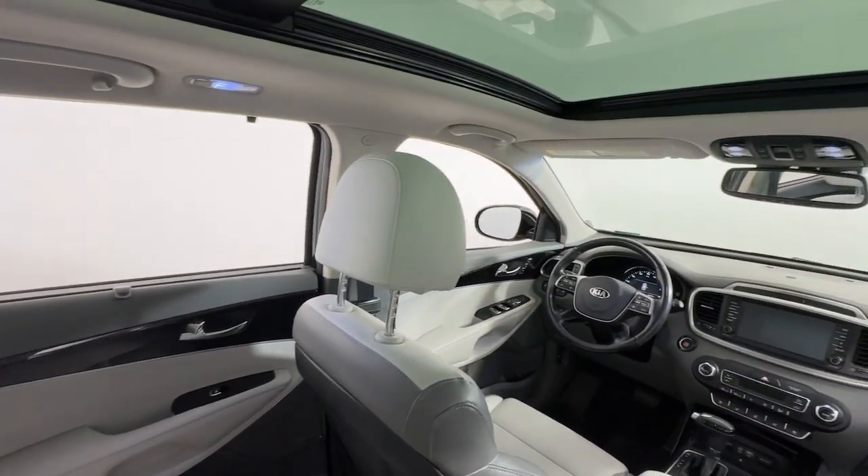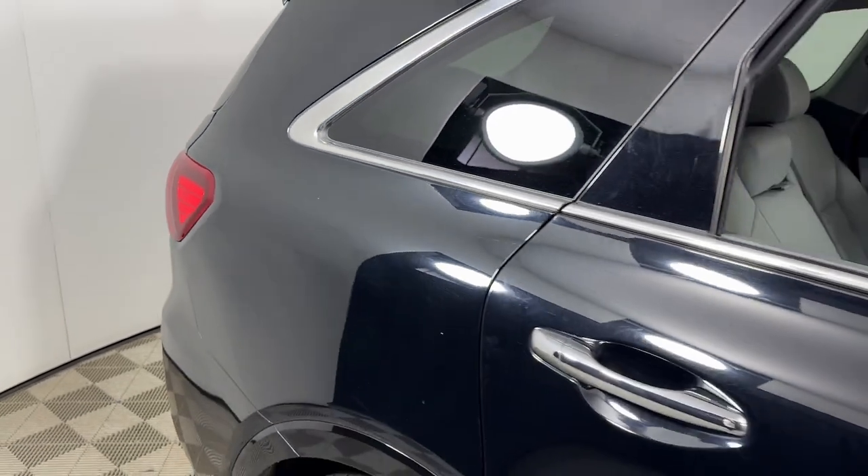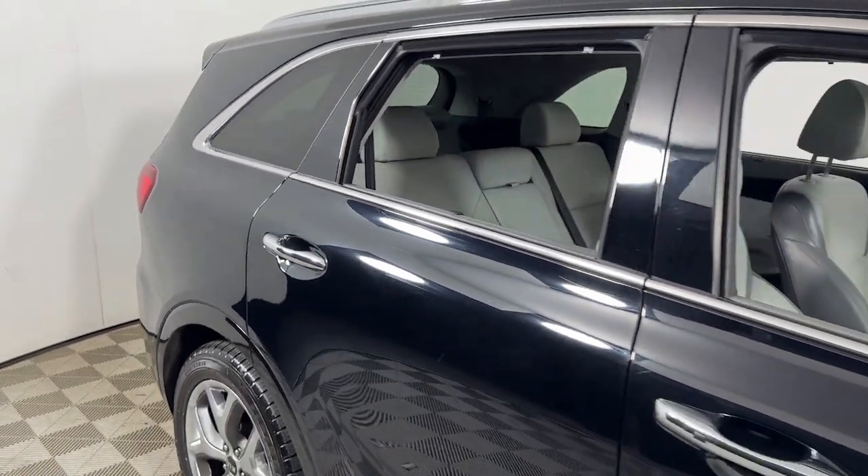Prepare to build lasting family memories in this smooth, spacious Sorento. Come in for a fun and easy test drive — our team will make it the best part of your day.